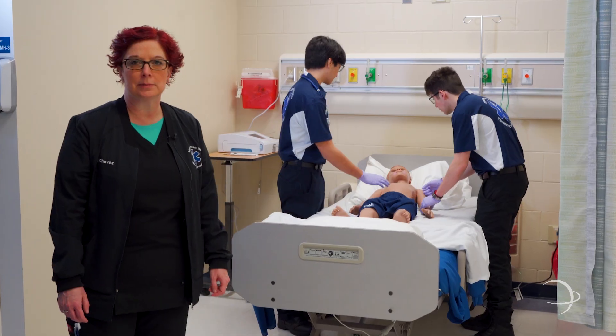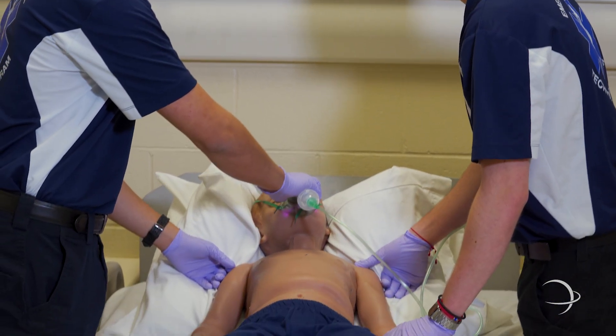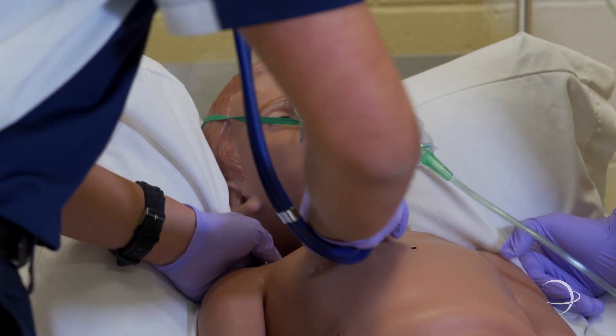Here we have some EMT students practicing their airway skills. We have an eight-year-old suffering from an asthma attack.